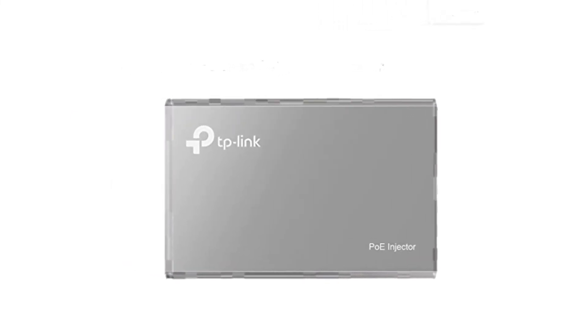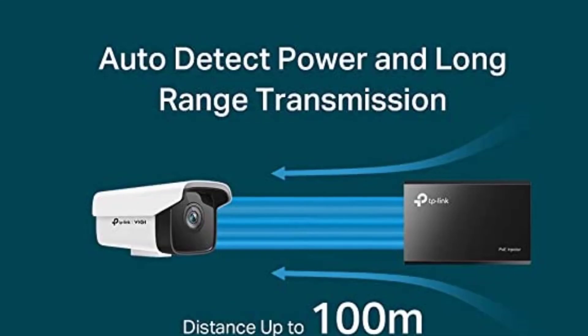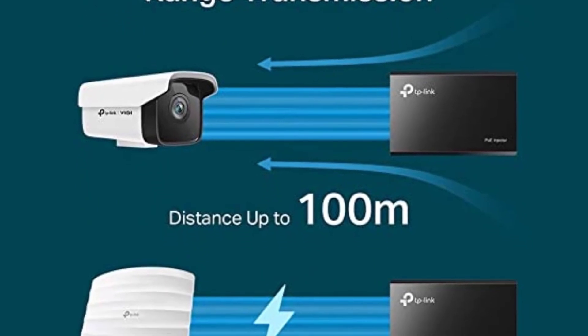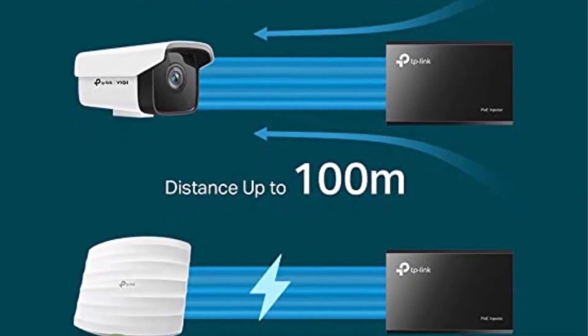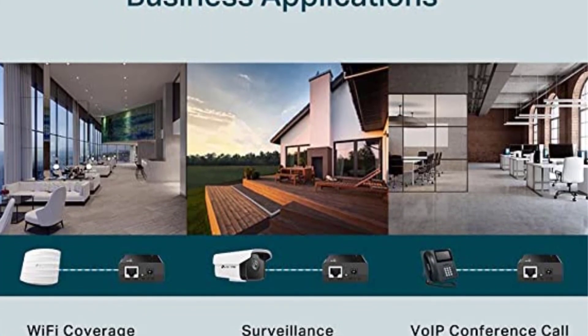Since TP-Link is a highly reputable brand of networking products, it also supports the IEEE 802.3af standard. Another great benefit of going with TP-Link is that you get a 1-year-long warranty included for your peace of mind.